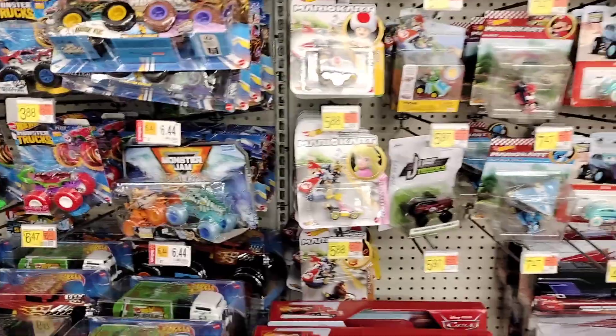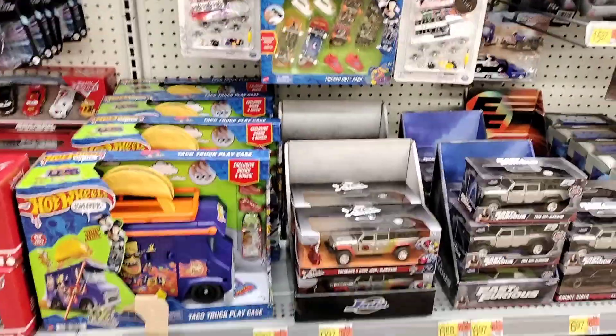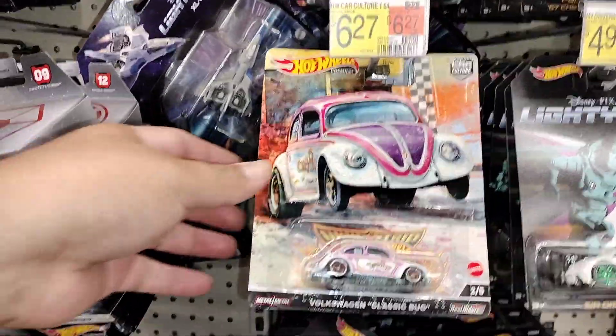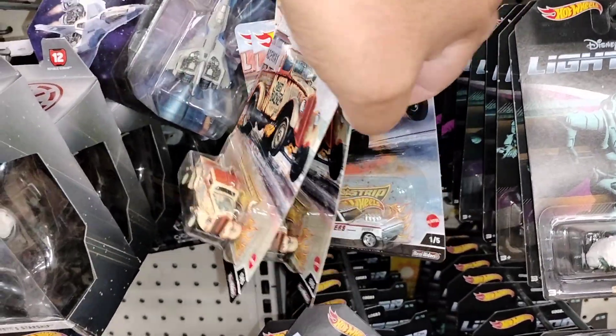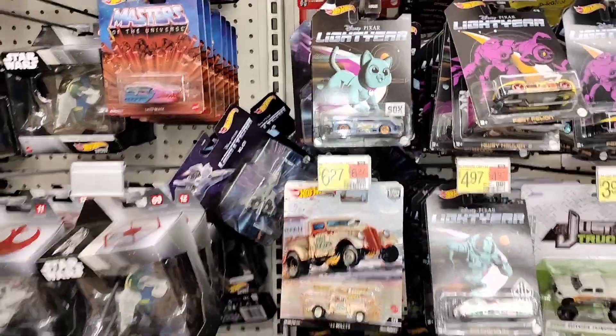Tons and tons of Monster Trucks. Of course you got your Mario Karts, Disney Cars, Tech Skates. Got some Fast and Furious. Got some Batmans here. Got some drag strips, got the Volkswagen again — another Volkswagen. This is the Willy, but that's not the Chase. I'm pretty sure it's not in here — yep, not in here. It's your Lightning, Lightning gear. Peg warmers for the year.